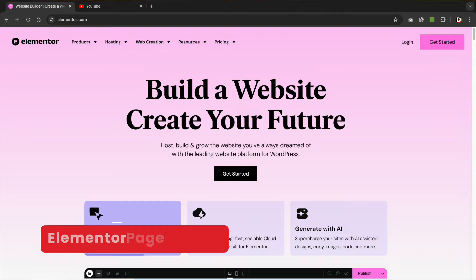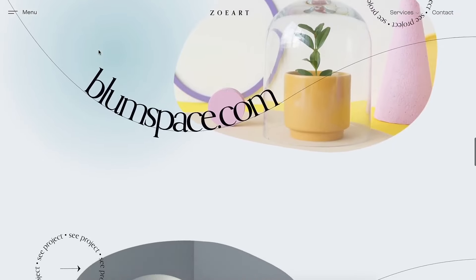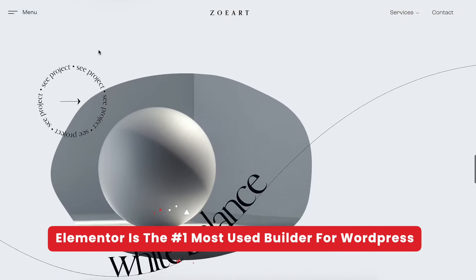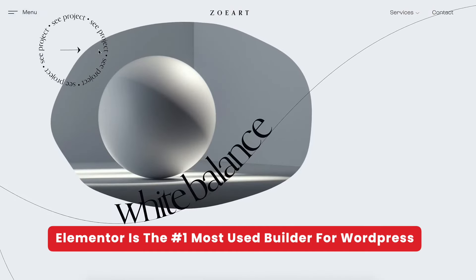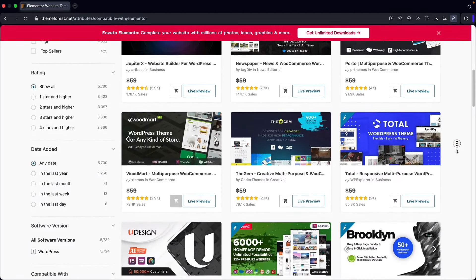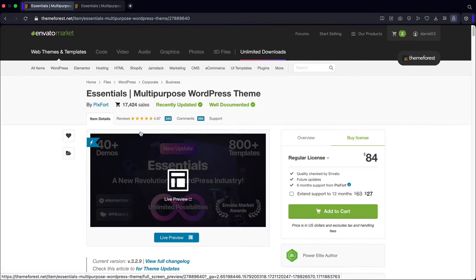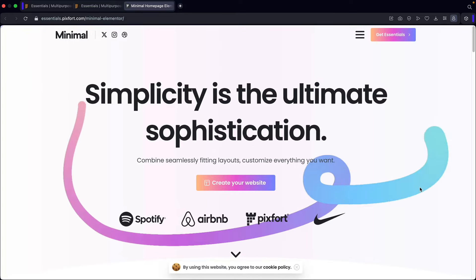Next, we have Elementor. If you haven't heard of Elementor, you've probably been living under a rock. This page builder took WordPress by storm, coming out in 2017. Today it is the most installed and most used WordPress page builder with more than 20 million active installs. If you go to ThemeForest, most themes use Elementor as their standard builder — more than 90% use Elementor. It is without a doubt the most popular page builder for WordPress.